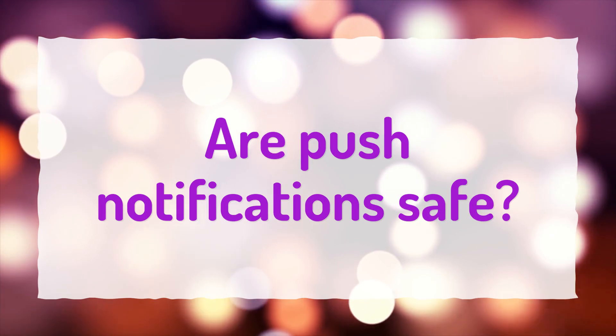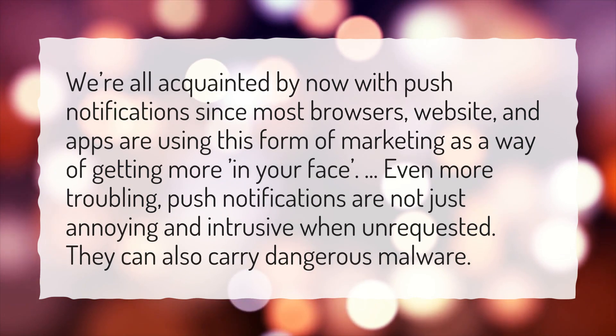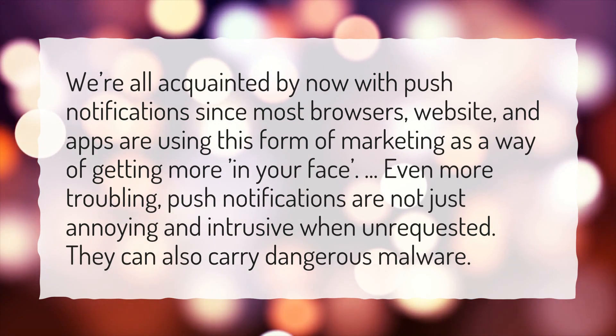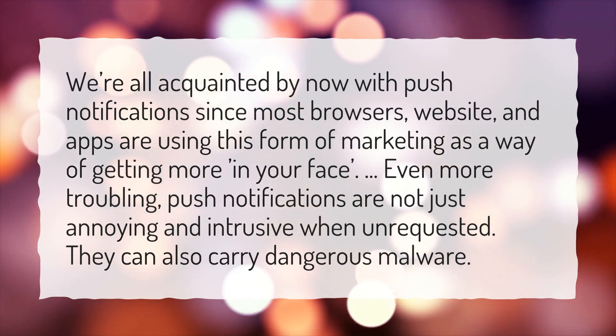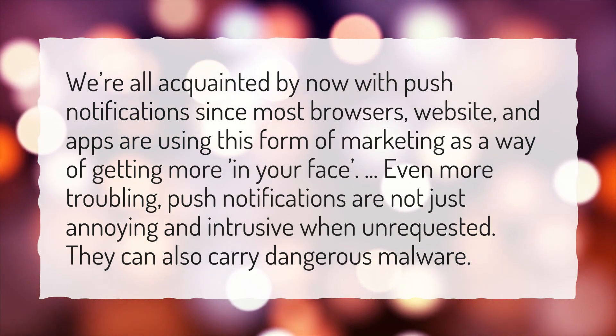Are push notifications safe? We're all acquainted by now with push notifications since most browsers, websites, and apps are using this form of marketing as a way of getting more in your face. Even more troubling, push notifications are not just annoying and intrusive when unrequested — they can also carry dangerous malware.